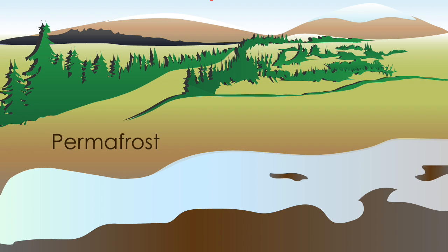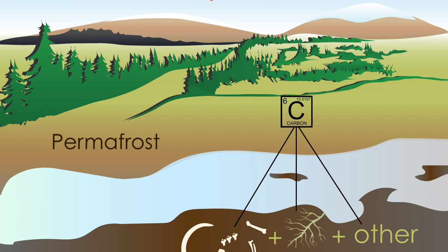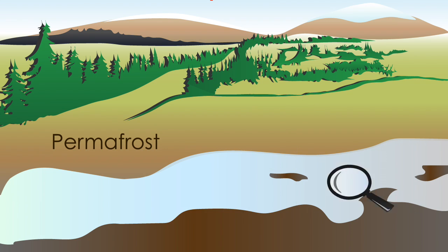Beneath the surface of the tundra lies a layer of frozen soil called permafrost. It traps a large amount of carbon from roots and other plant material, animals and animal remains, and deposits of carbon-rich permafrost.